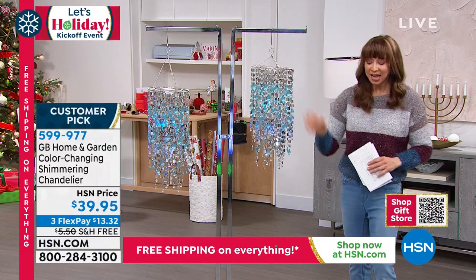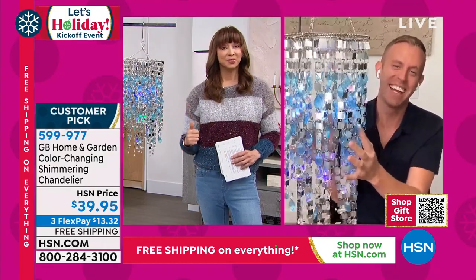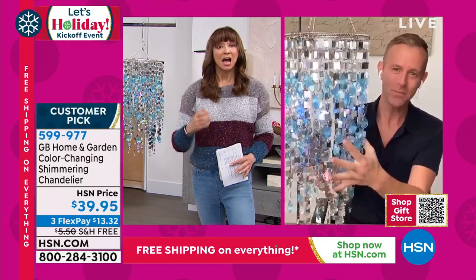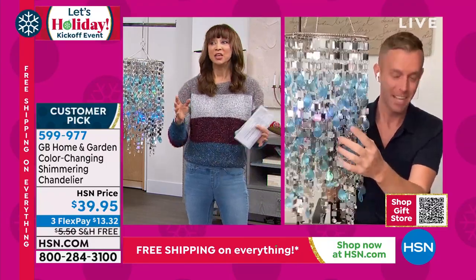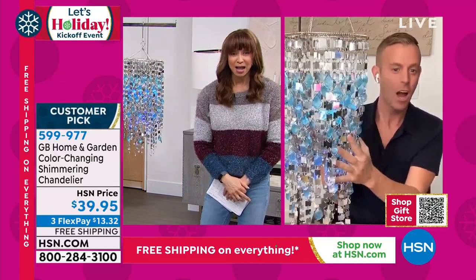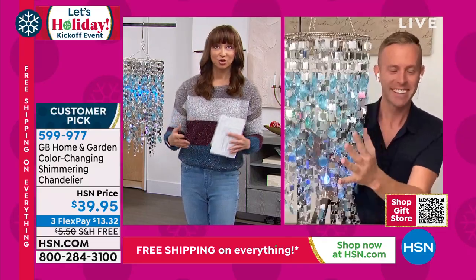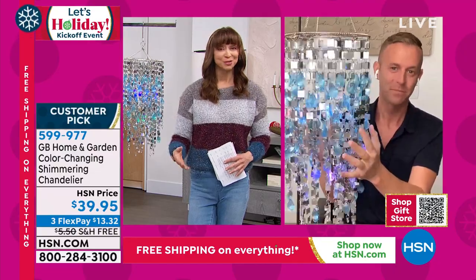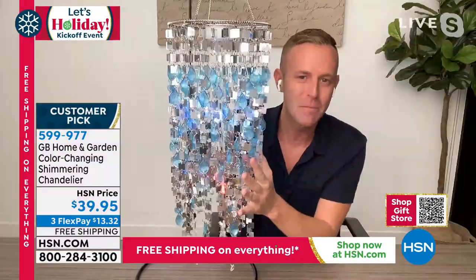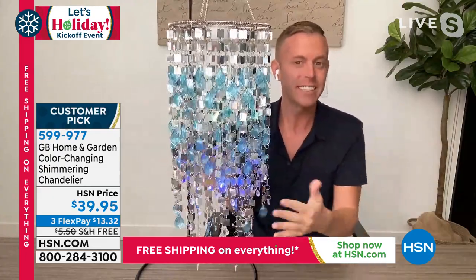My friend Chad Allen is joining us — he's a fan favorite, and you improved and enhanced this product. People love the price and the flex pay, and we're doing free shipping, which I've certainly never had when airing this before. That takes away the deterrent of getting hit with a shipping charge. Tonight is the night to get multiples, and this is the version to get.